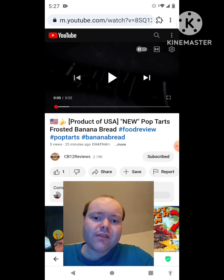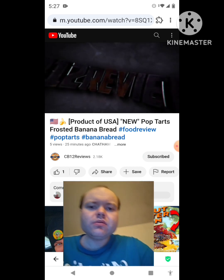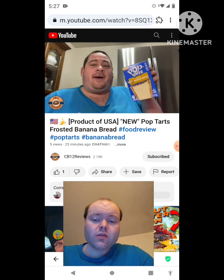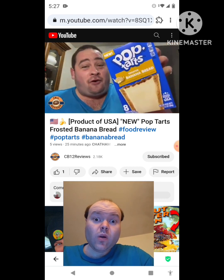If any notifications pop up during the video I apologize and I will take care of them. Now let's get to this video. Hey everyone, CB12 here, and welcome back to another food review. Today we are checking out the all-new Pop-Tarts Frosted Banana Bread.